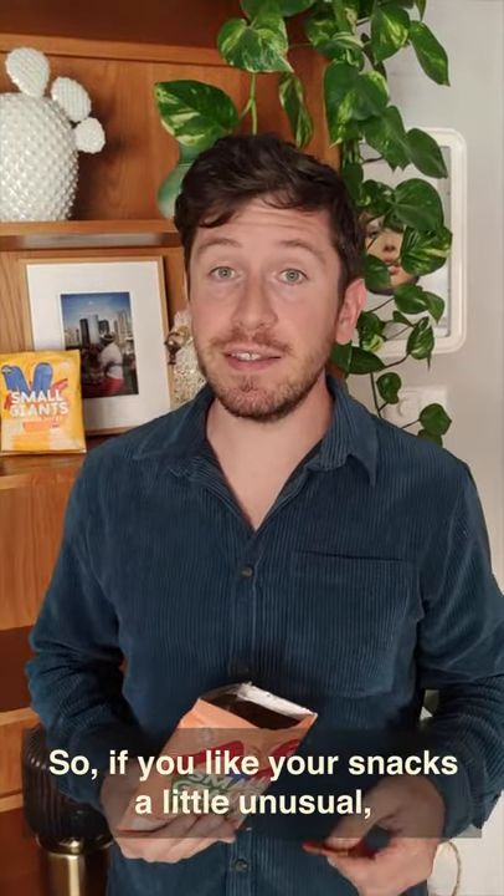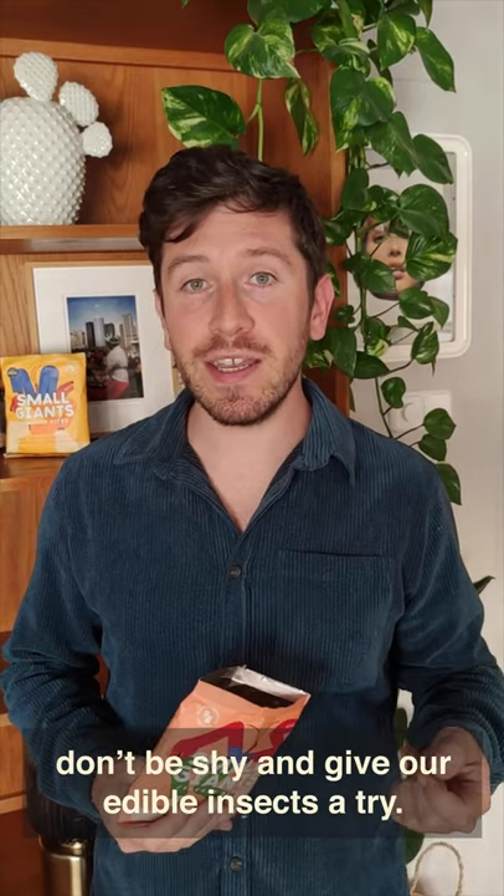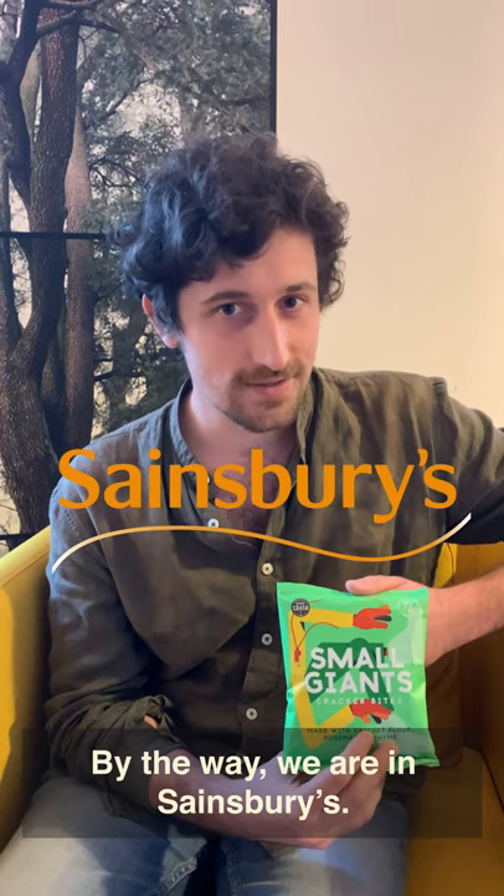So if you like your snacks a little unusual, very sustainable and incredibly tasty, don't be shy and give our edible insects a try. By the way, we are in Sainsbury's.